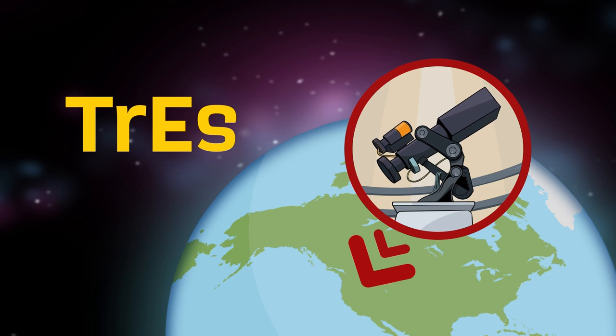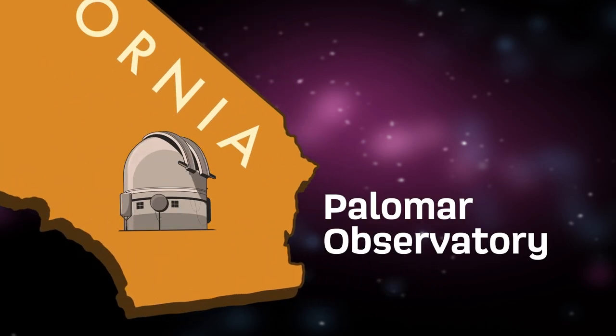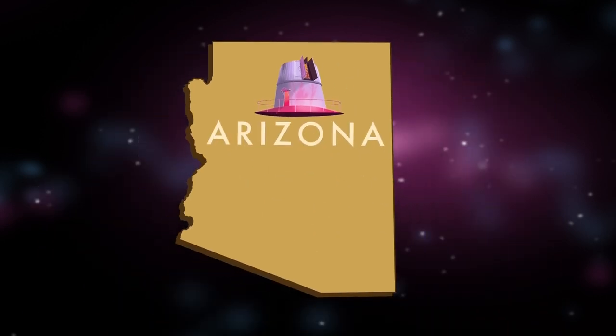This all happened in California at the famous Palomar Observatory. My discovery also took place at the Lowell Observatory, located in Arizona.